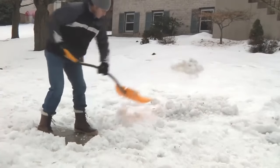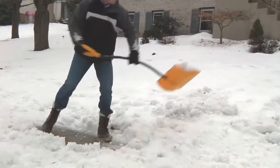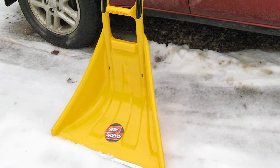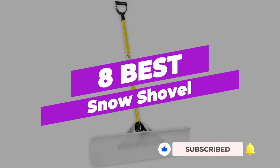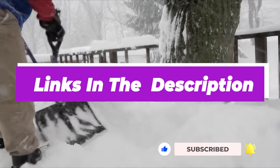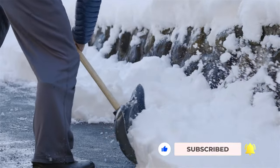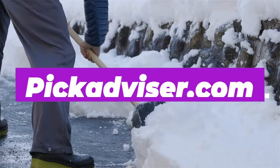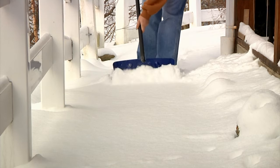After all, the last thing you want is to be stuck with a shovel that doesn't cut it when the snow starts piling up. After hours of research and taking expert advice, we have listed the 8 best snow shovels to help you choose the one that suits you perfectly. The links for the products mentioned in the video are in the description below. You can also find a more detailed analysis and a comparison tool on our website, pickadvisor.com. Let's get right into our top picks.